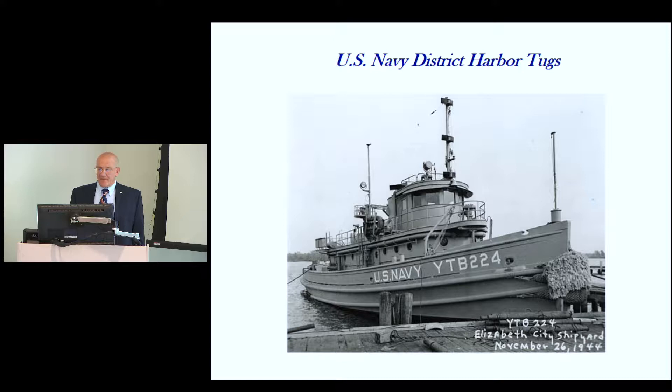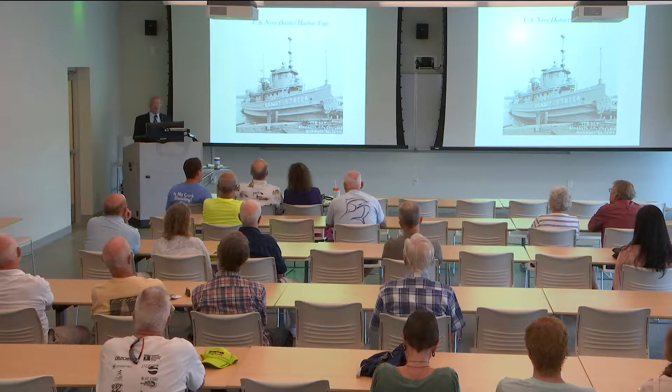The tugs in Elizabeth City never saw action — they were serviced in Charleston and Norfolk. But following the war in 1950, when the battleship USS Missouri ran aground in Chesapeake Bay for two weeks, it took every salvage vessel, every tug, and every beach master group on the East Coast two weeks to pull her off. The two tugs from Elizabeth City were heavily involved in pulling Missouri off.